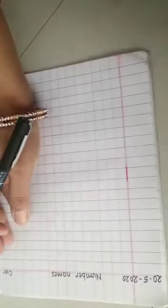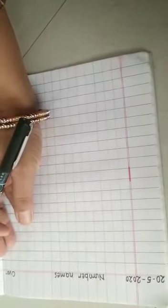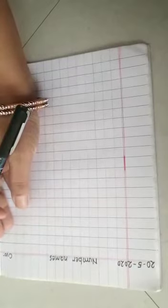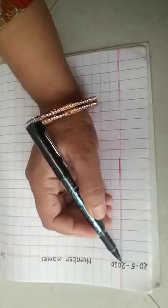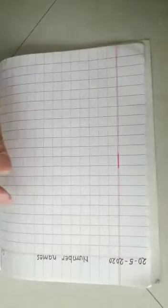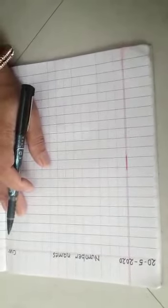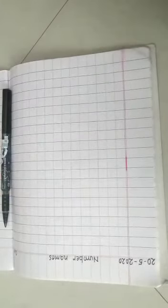Hello children, how are you? I hope you all are well at home. Today's date is 20th May 2020. In our last video we learned number names from one to five, so today we will learn from six to ten. For this I am having some vegetables.